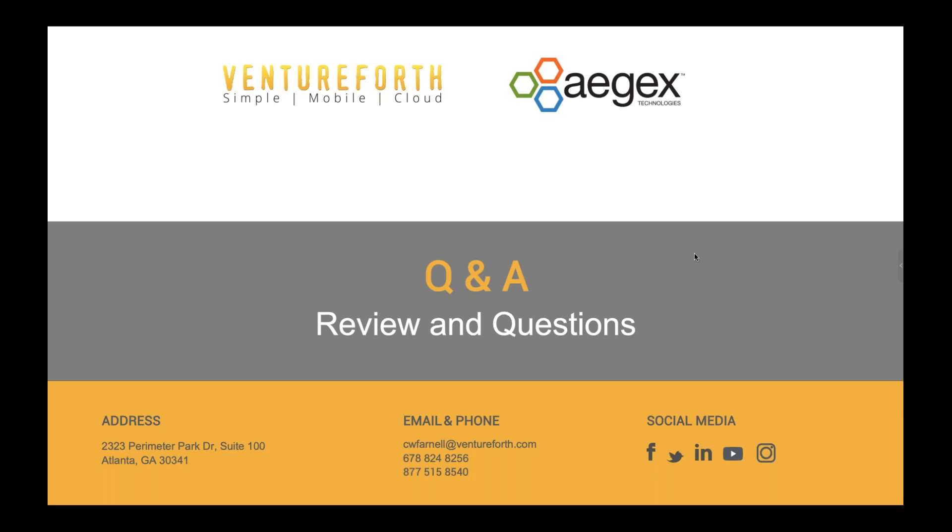Many thanks to both Charles and Louis — thank you for your time, and thank you to the audience as well. That is all the time we have for today. If we did not answer your question, we will respond to you by email. Be sure to fill out the follow-up survey you'll receive right after this broadcast. Thank you for joining us, and we look forward to having you back again for our next Aegex webinar. Goodbye.